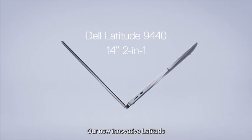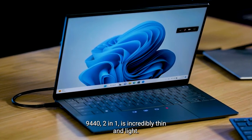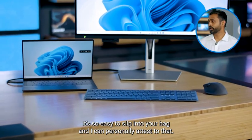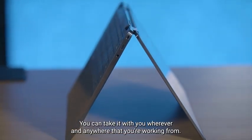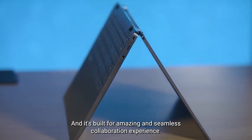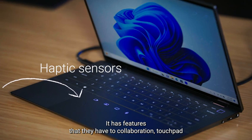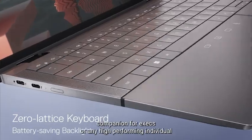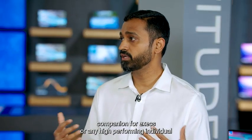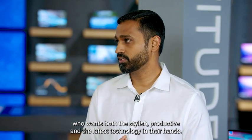Our new innovative Latitude 9440 2-in-1 is incredibly thin and light. It's so easy to slip into your bag — I can personally attest to that. You can take it with you wherever and anywhere that you're working from, and it's built for an amazing and seamless collaboration experience, with features like the haptic collaboration touchpad and zero-lattice keyboard. It's an ultimate collaboration companion for executives or any high-performing individual who wants stylish, productive, and the latest technology in their hands.